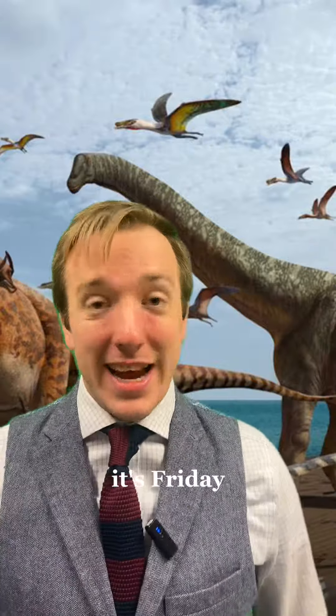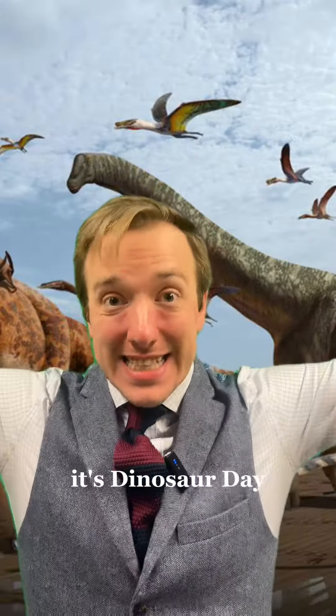Saludete sodales! It's Friday and you know what that means — it's Dinosaur Day!